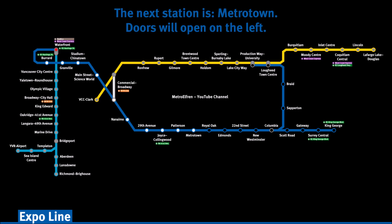The next station is Metrotown. Doors will open on the left.